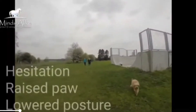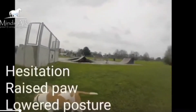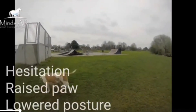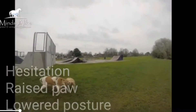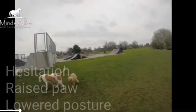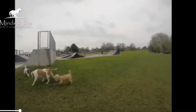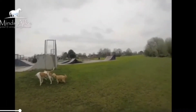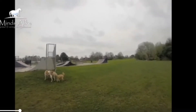Here we've got a cockapoo who's a little bit nervous. As he approaches he actually slows down, his paw is raised and his posture is backing up and quite lowered — he's a little bit anxious about this big brown and white dog. However, because the brown and white dog approaches in quite a calm way and his approach is offset, so he's not been confrontational at all, the interaction actually ends up going quite well.